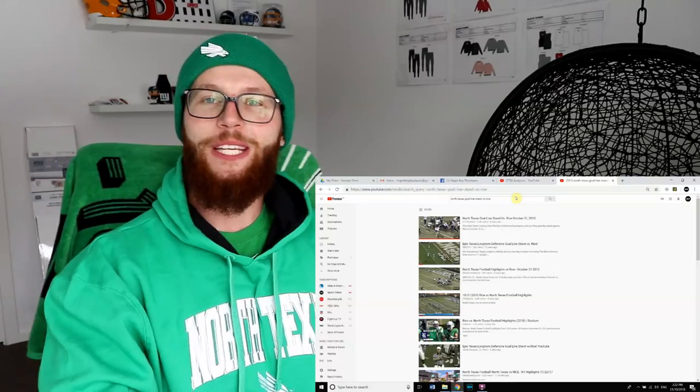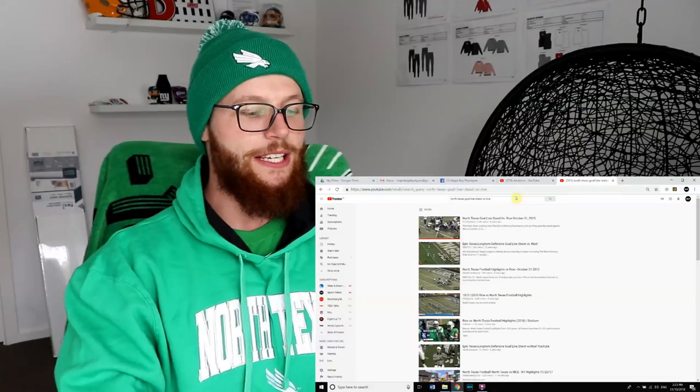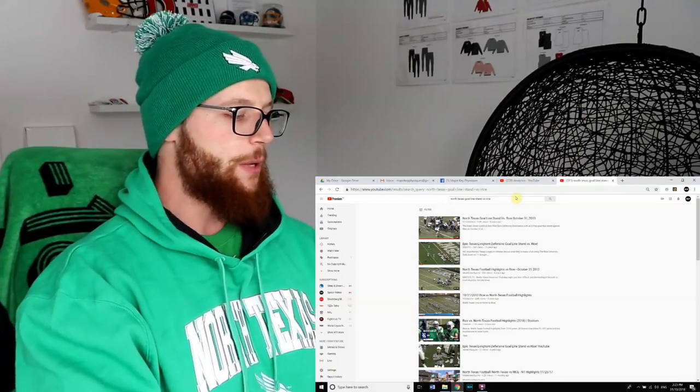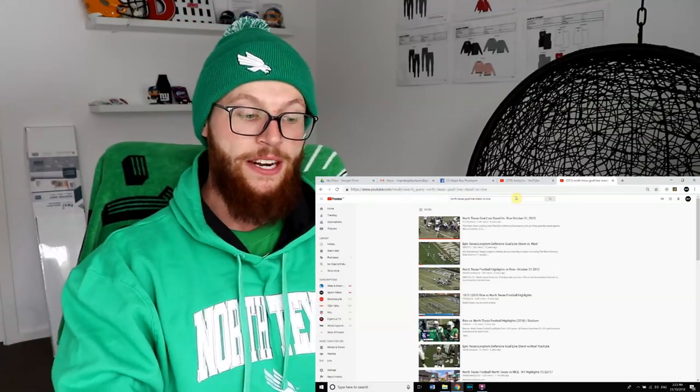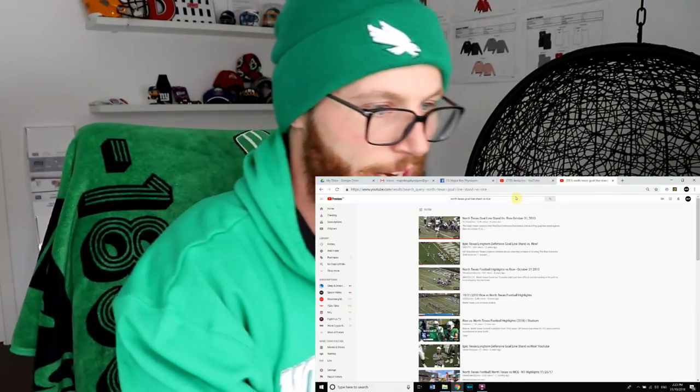Thankfully it was on video so we can react to it five years later. Number two: North Texas vs UTSA final drive. They had to go down the entire length of the field in a minute and two seconds with no timeouts. Wow, let's do that.